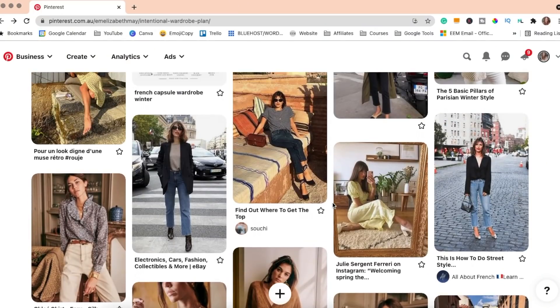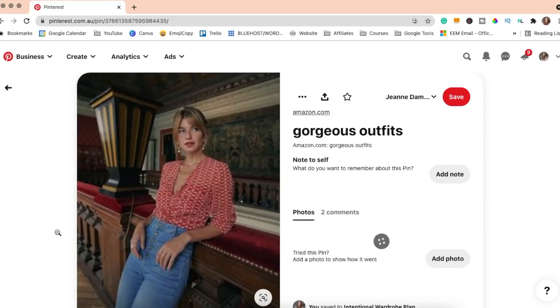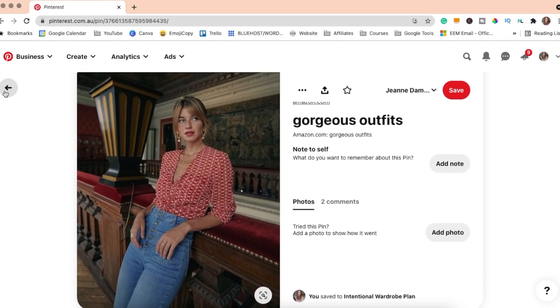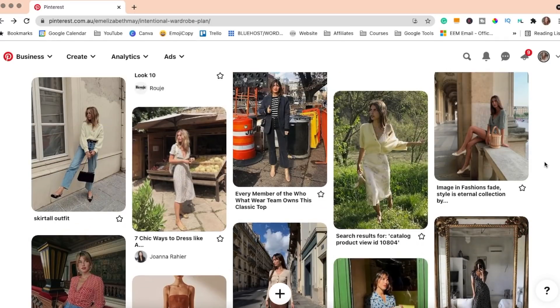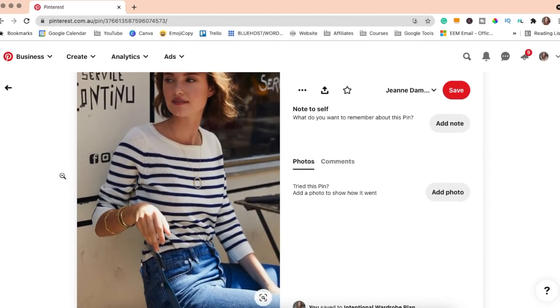An overall theme of comfort is very evident as well, just effortless. A lot of these images are just basics with beautiful colours mixed really well with very basic jewelry — just effortless. I'm going to continue to pin things every now and then when I see them on Pinterest, but I'm going to keep asking myself those questions and be very mindful.